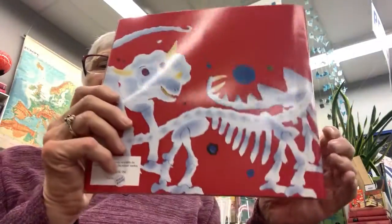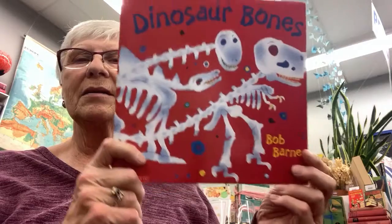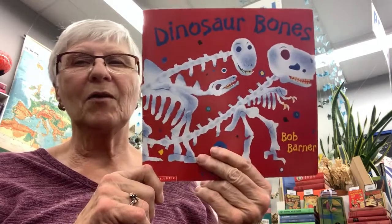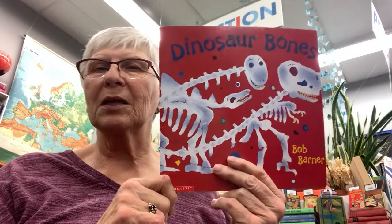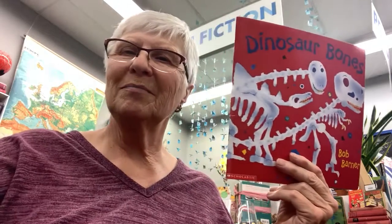If you like dinosaurs, we have a separate bin with all dinosaur books in it — come and check them out. This book will be in the bin marked as read, and there's another copy in the dinosaur bin, so there are two copies of this particular book. See you soon — come and read, read, read! Bye bye!